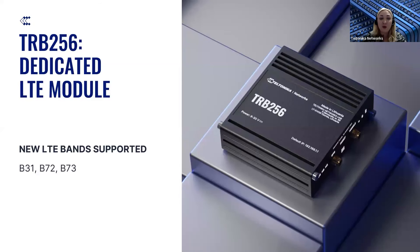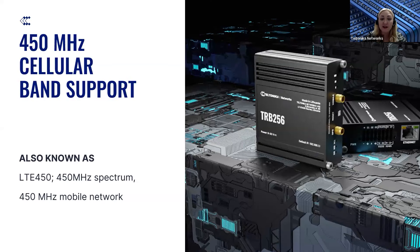Our new TRB256 device has a dedicated LTE module. Besides all the standard LTE bands supported, TRB256 will have three new LTE band supports: B31, B72, and B73 bands — also known as LTE450, the 450 MHz spectrum, or 400 MHz mobile network support. With these bands, TRB256 can be utilized in the 450 MHz spectrum for LTE IoT solutions.